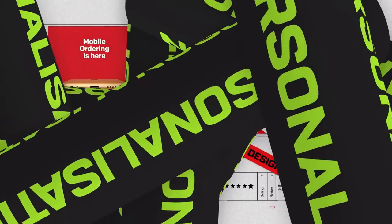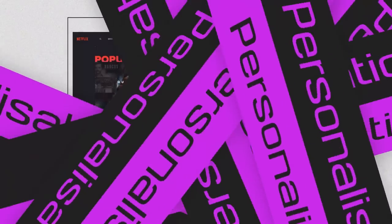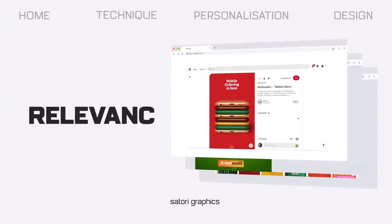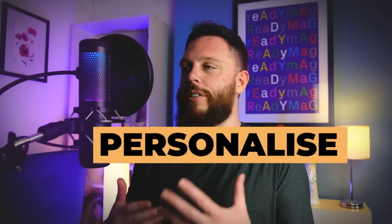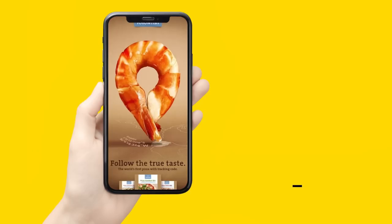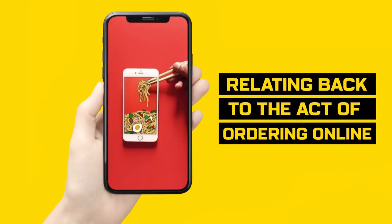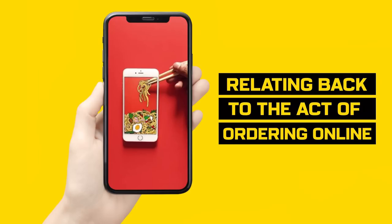Personalization is simply tailoring a design to the individual viewer, and this creates a sense of personal connection and relevance, which makes your designs Einstein-tier. Designers can use specific things such as names, locations, and specific imagery to personalize designs. For the McDonald's design, the designer cleverly made a burger from mobile phones, relating back to the act of ordering fast food online.